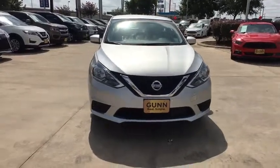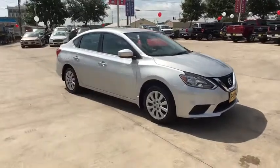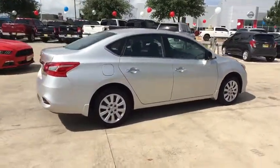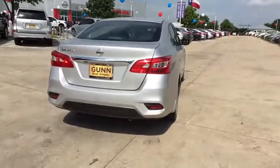Make a great choice today with the 2019 Nissan Sentra. With its spacious and versatile interior and stellar fuel efficiency, the Nissan Sentra is the obvious choice for anyone who wants to enjoy a stylish and comfortable ride. This vehicle has less than 3,000 miles.